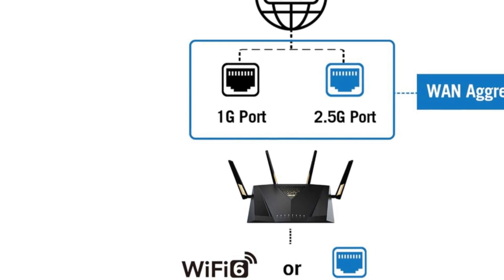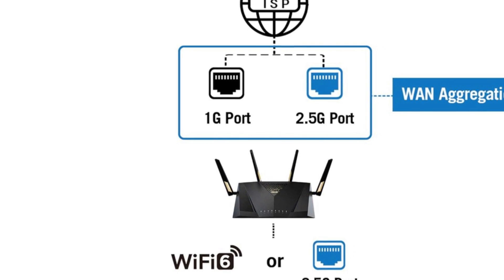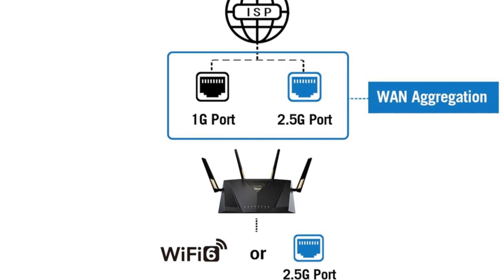Powered by a high-performance 2.0 GHz quad-core CPU, the RT-AX88U Pro takes computational power to the next level, delivering a smooth and responsive experience.